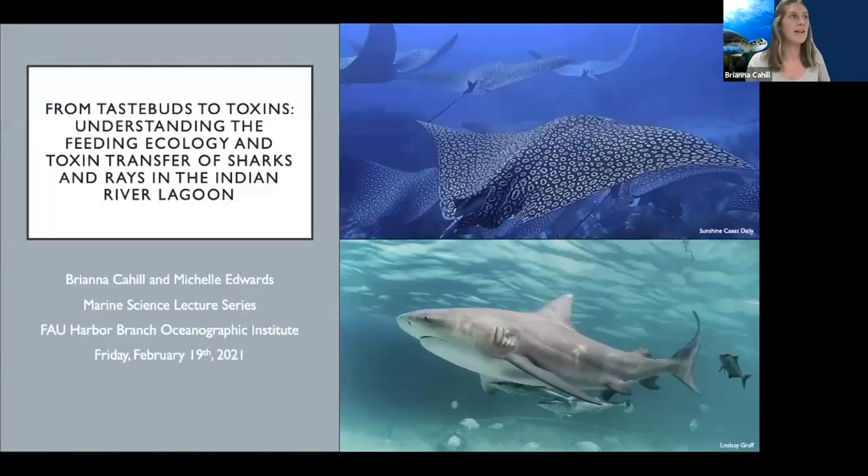Thanks so much for the introduction, Madeline. Michelle and I are going to be talking about 'From Taste Buds to Toxins: Understanding the Feeding Ecology and Toxin Transfer of Sharks and Rays in the Indian River Lagoon.'